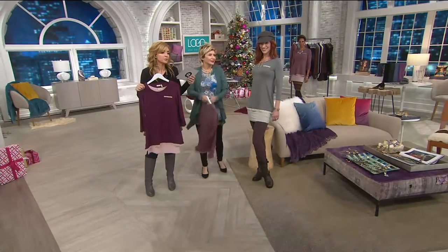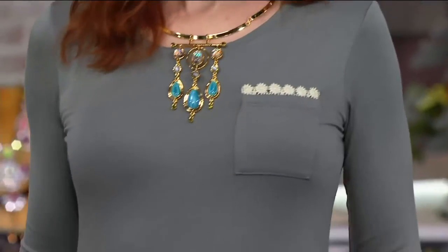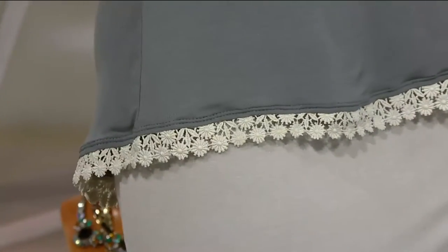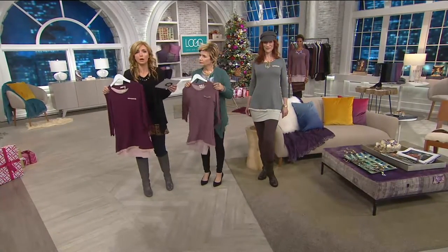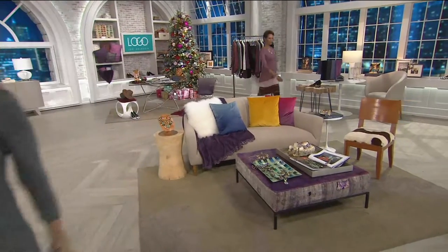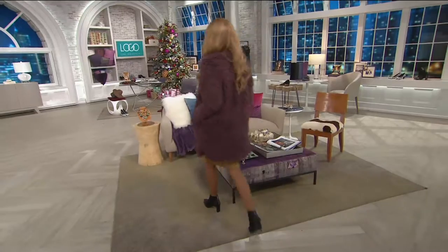It's on two easy pays at $27.46 — crazy, bonkers popular. This could potentially be the last time you see it, so don't let it slip through your fingers. Frankly, that price for the tunic alone is fabulous — you get the tank as a bonus. 800 orders have already been placed. QVC.com, go to your apps, automated ordering if you want to lock it in. Coming up next is something brand new.